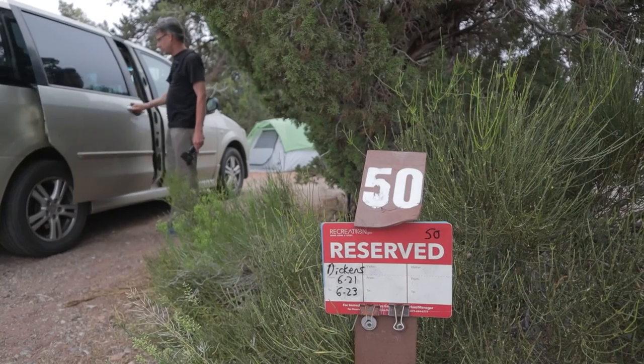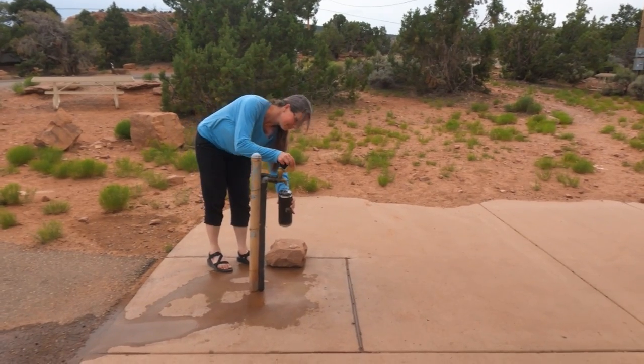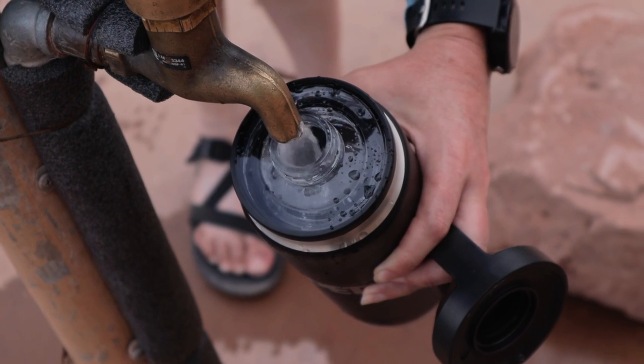It is a primitive campground — it does have flush toilets and running water, but there's no showers and no hookups.